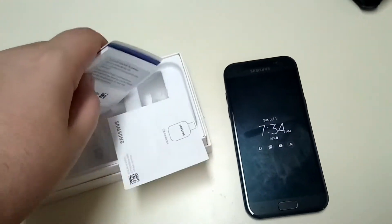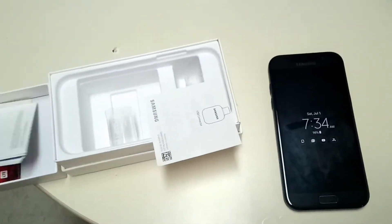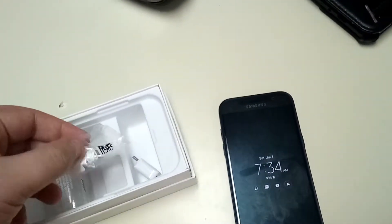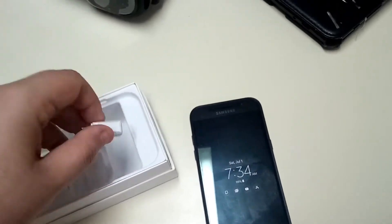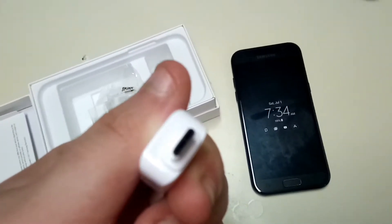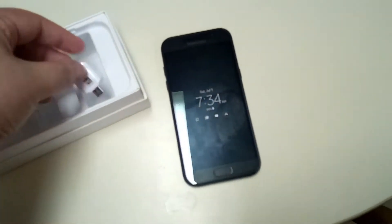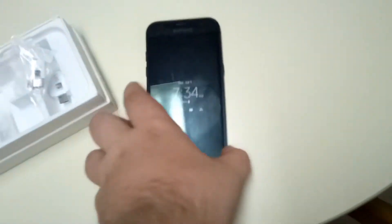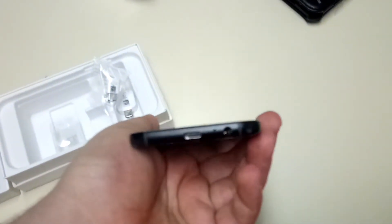This phone does not use a normal micro USB cell phone charger — it uses a Type-C plug for fast charging. There's an adapter for micro USB to Type-C, and you can see it right here.